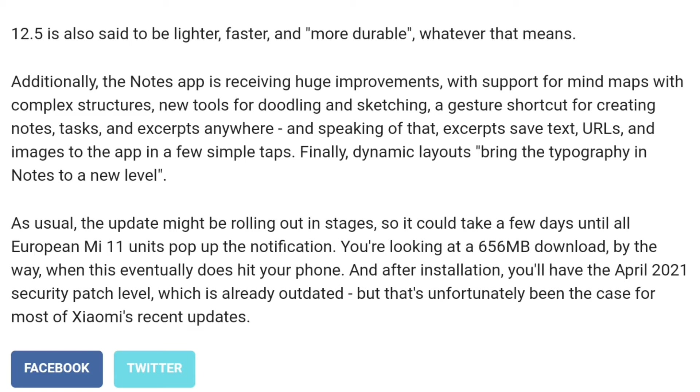Now covering the same news in Hindi/Urdu. Did you receive the update? Let me know in the comment section. Peace out.